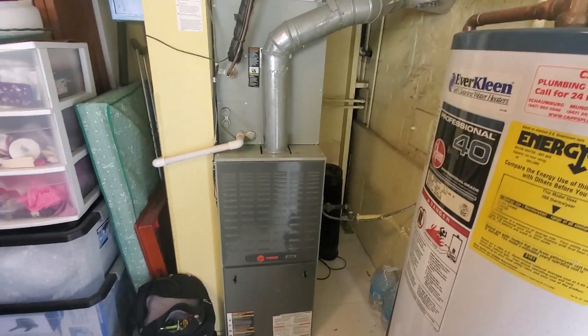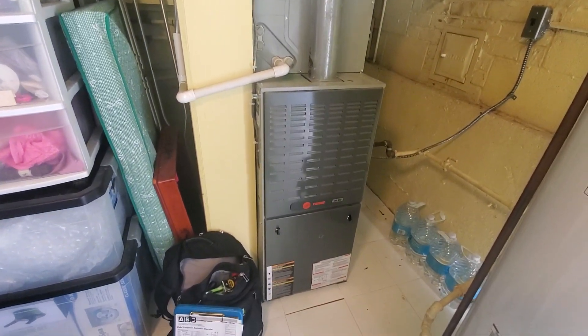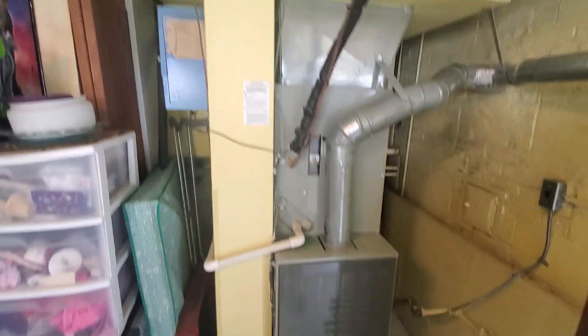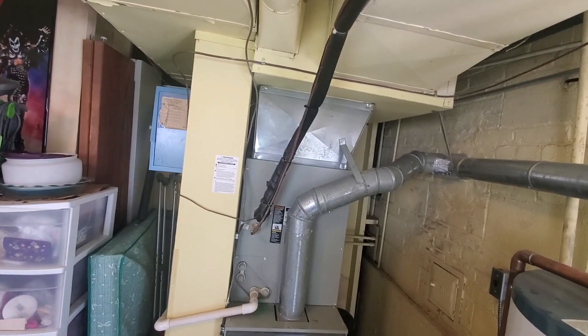You have a 3-ton AC and coil, 80% efficiency. You have no external rack for the filter, so let's add a 25 — 16 by 1 here for them. There's an old humidifier, but they don't want to deal with that — just leave it the way it is.